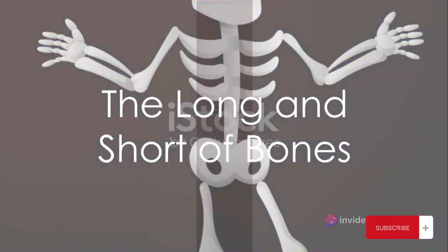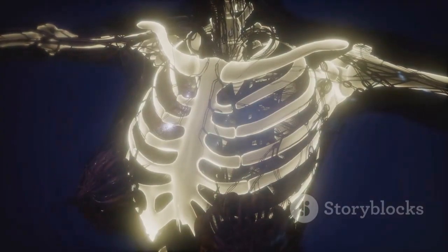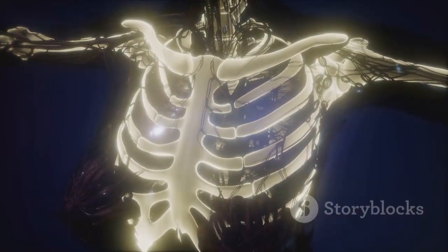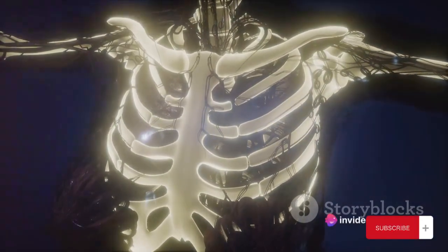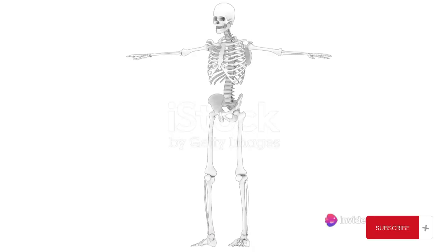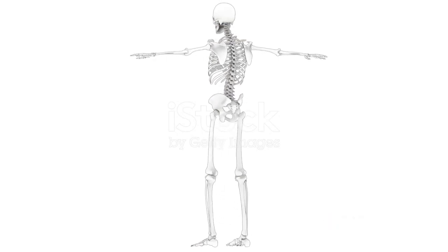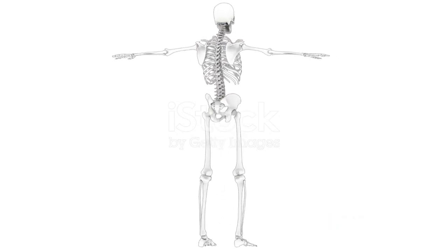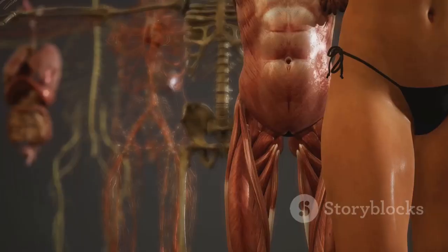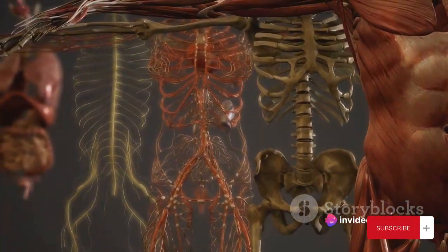Did you know that your bones come in all shapes and sizes? Let's dive into the world of bones — and no, we're not talking about the TV series. We're talking about the real deal, the bones in your body. Bones can be classified into four major types. First, we have the long bones, like the femur in your leg, which is the longest and strongest bone in your body. Then we have the short bones, such as those found in your wrists and ankles.